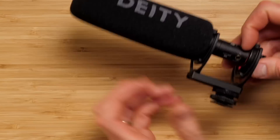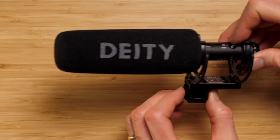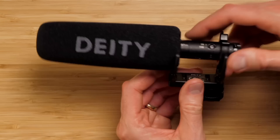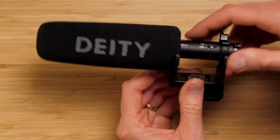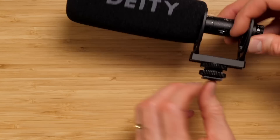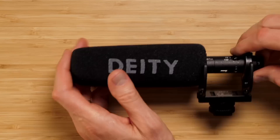The shock mount on the D3 Pro lets you adjust the mic's position forward or back — useful if you're shooting with a wide angle lens and don't want the mic in the shot, or if you need clearance for your mirrorless camera's viewfinder. On the bottom you have a shoe mount and also a 3/8-inch threaded receiver, so you can mount it on a standard microphone boom pole as well.